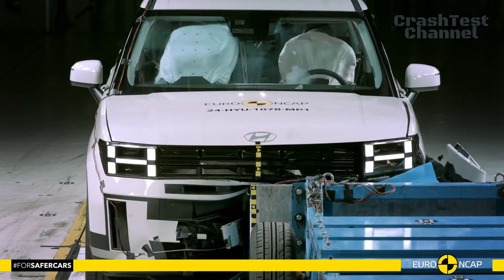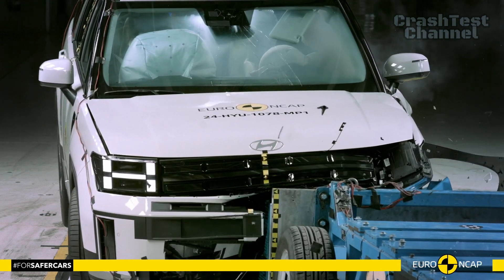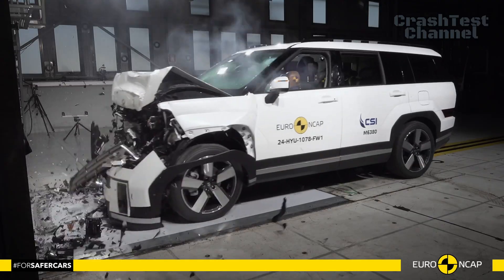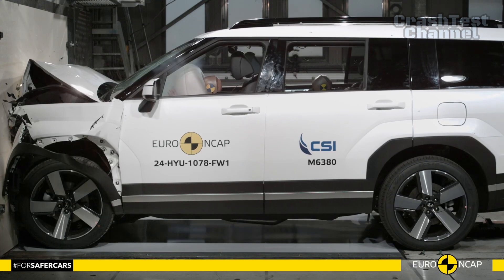Hyundai also demonstrated consistent protection for different occupant sizes and positions. The full-width rigid barrier test indicated good protection for the driver and adequate protection for the rear passenger across critical areas.